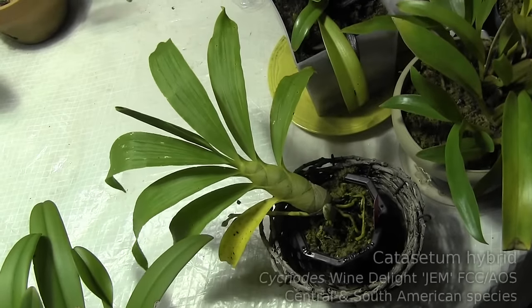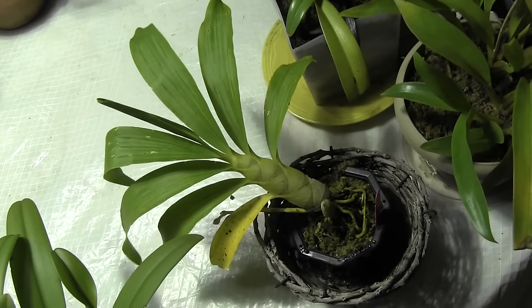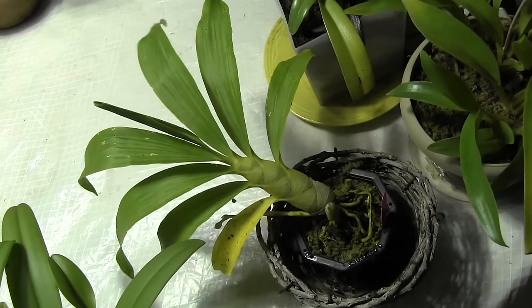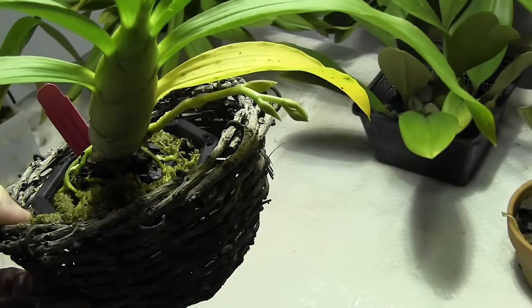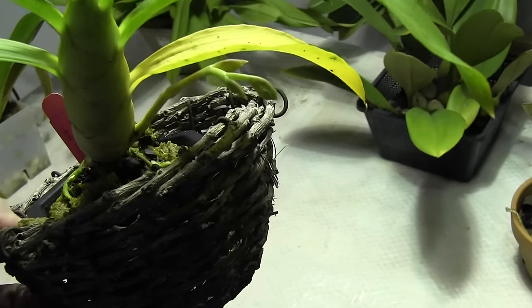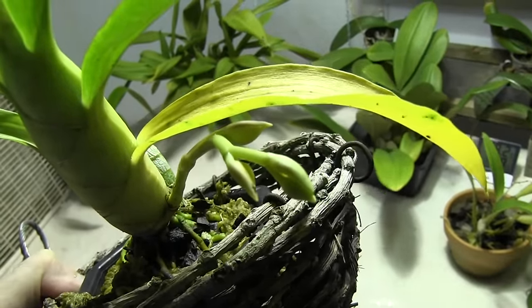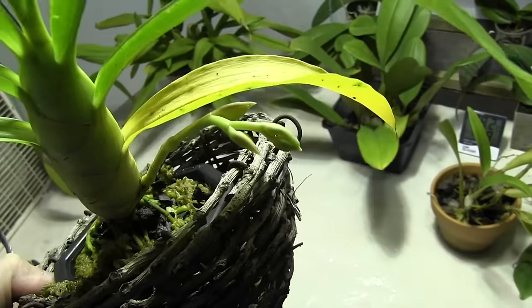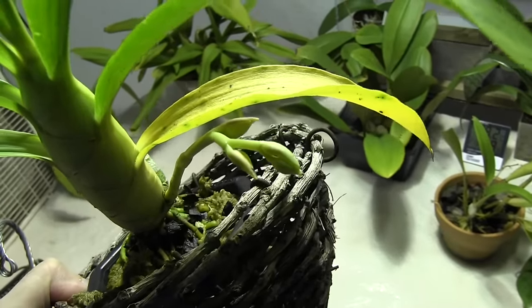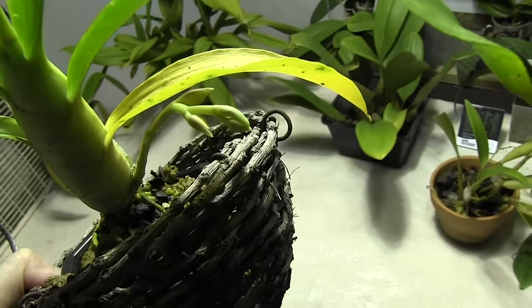Last but not least, this little Catasetum-type was a recent acquisition — I just got it in July — but it did grow a spike and it looks like it's got buds on it. I've counted about five little buds. Something that concerns me a little bit is that they are kind of yellow — the buds themselves have a yellowish color. Those of you who have grown this plant before, can you tell me if that's normal or if my buds are blasting? Normally on a Phalaenopsis, if the buds turn yellow it means they're going to fall off, so we'll see.